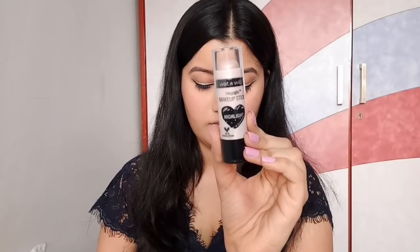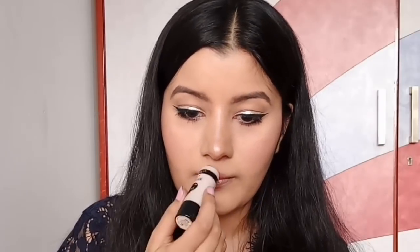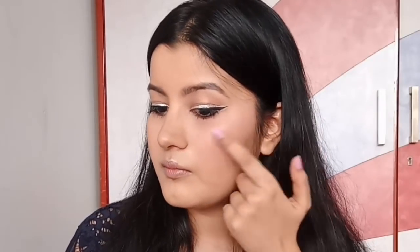For my highlighter, I'm using Wet and Wild Mega Glow Makeup Stick Highlighter. I'm applying it to the high points of my cheeks, the bridge of my nose, and my cupid's bow, then blending it with my fingers. It is so easy to blend — you can achieve a natural look or build it up for something more dramatic. This highlighter is amazing and I highly recommend it for beginners.